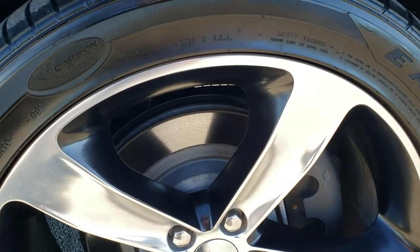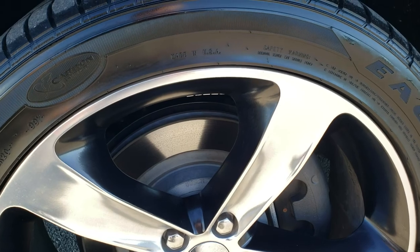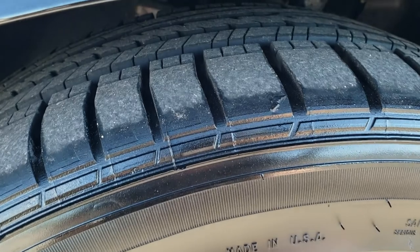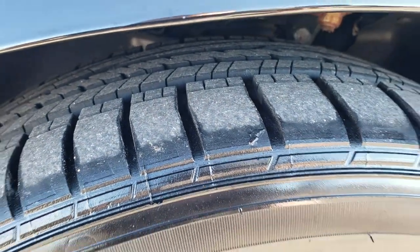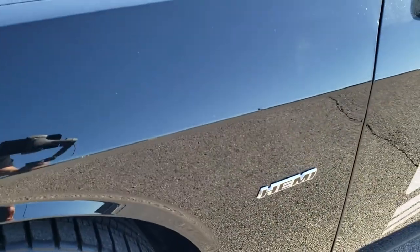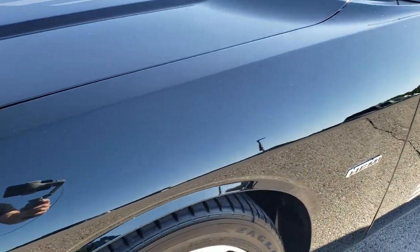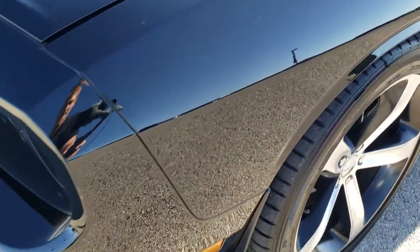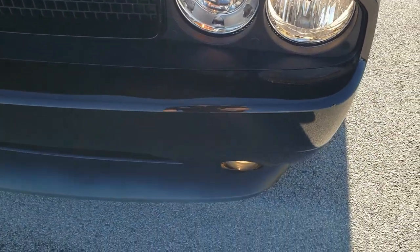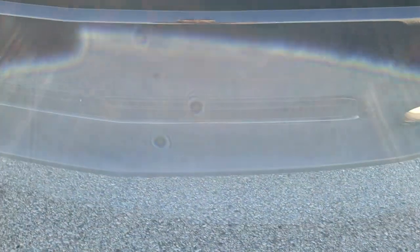This one comes with the 20 inch painted and polished aluminum rims, the Goodyear Eagle RS 245-45 ZR20 tires. They have just about all the tread left — very low miles on this car. Front fender is in excellent shape, I didn't see any dents or dings on that. Headlight lenses are nice and clear. Front bumper and lower valence is in excellent shape as well.